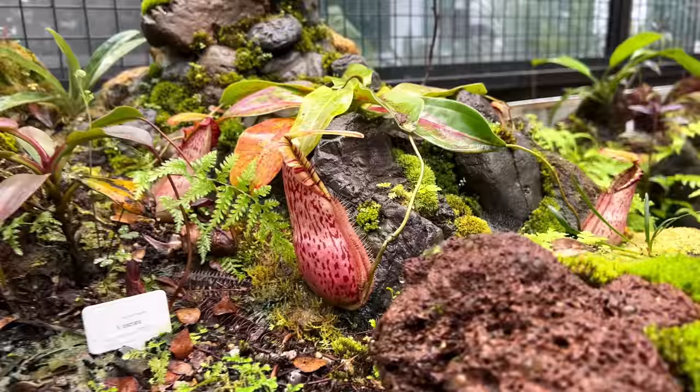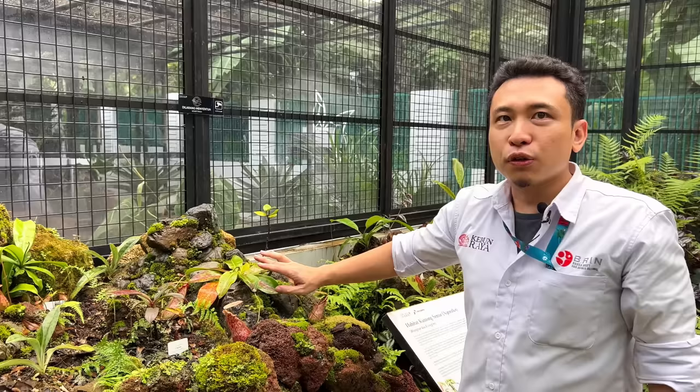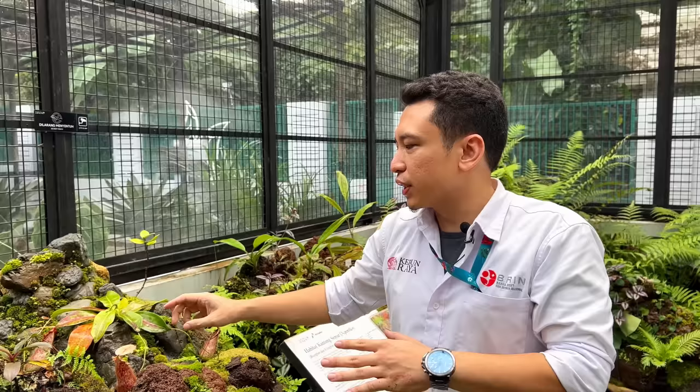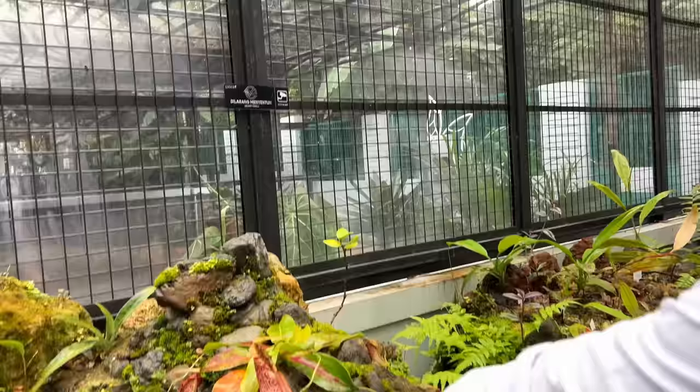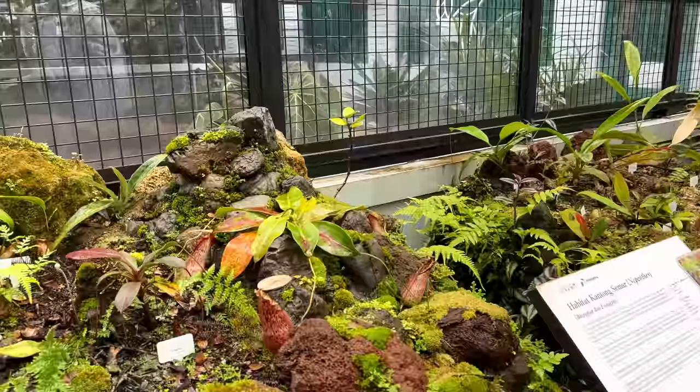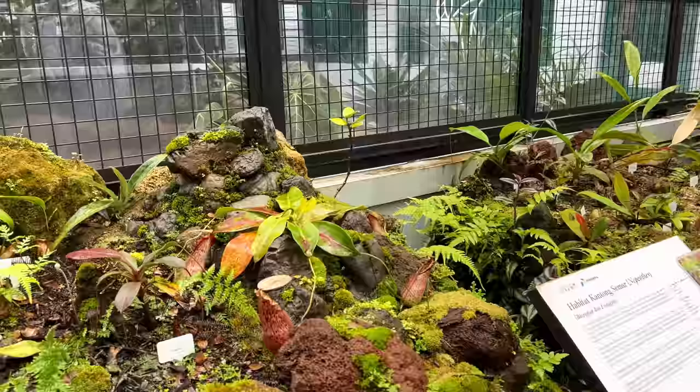Interestingly, Nepenthes have two kinds of pitchers: lower pitchers and upper pitchers. Upper pitchers are produced when the plant climbs very tall — they lose the wings because they're designed to catch flying insects, not ground insects. So each feature is efficient and purposeful.